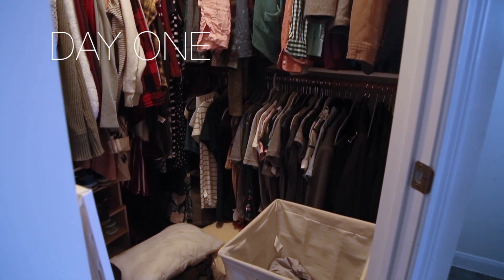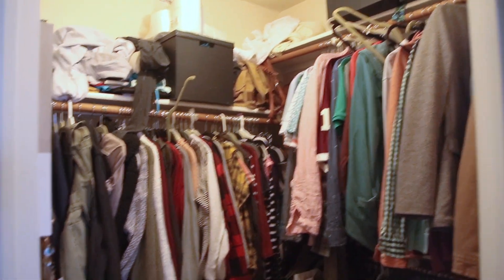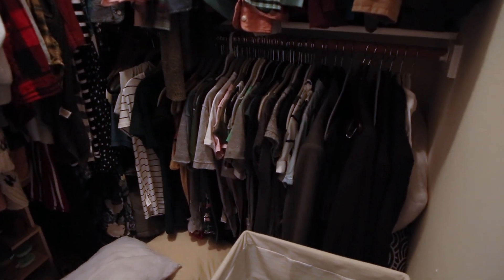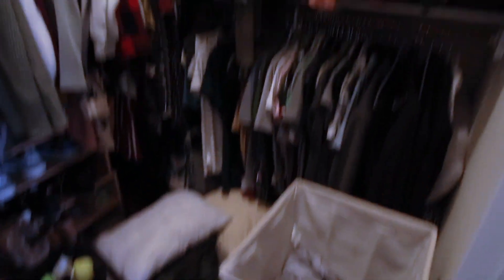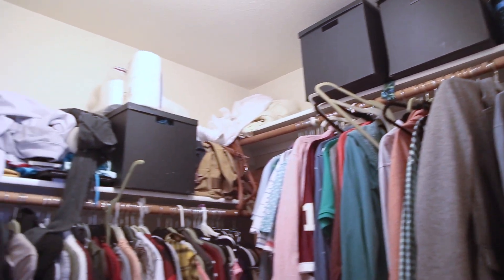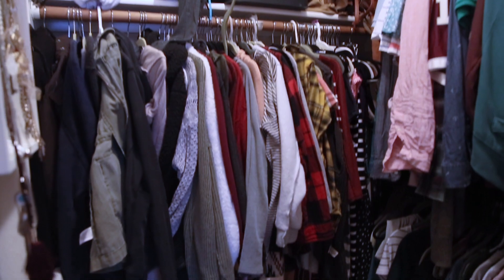Please excuse the terrible lighting, but here is my disaster of a closet. These are my clothes over here, and these are my clothes. We've got both of our shoes down there and then just a mess because we're currently redoing our bathroom. These are my husband's clothes so I will not touch them, and up at the top we've got boxes of stuff we don't use as often. So we've got a lot of work to do.